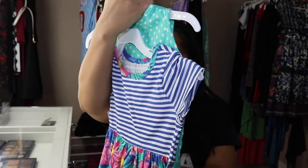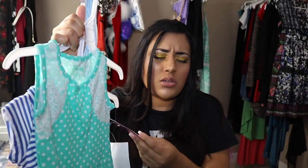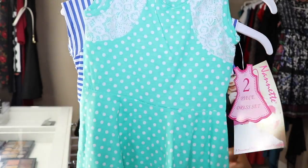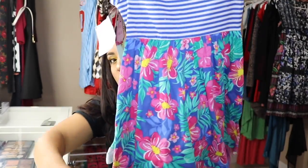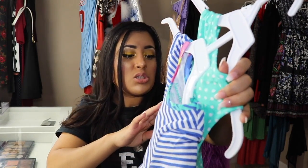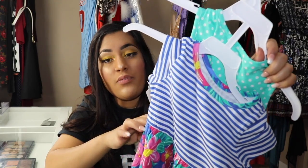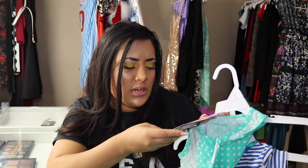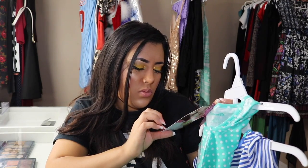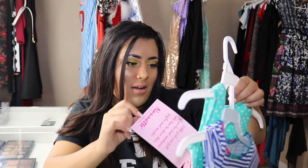I got two dresses from a brand I don't know called Nanette. The comparable value was $22 and the low price I got them for was $13. They're also available on Children's Apparel Network, so maybe I'll look into that. I've never heard of the brand before — I just got them because they were cute.